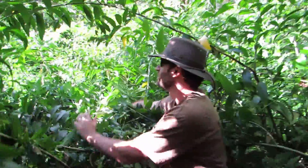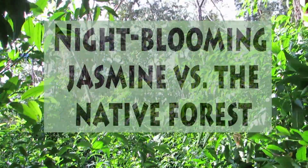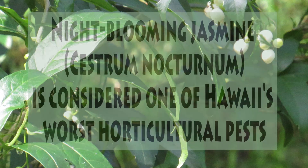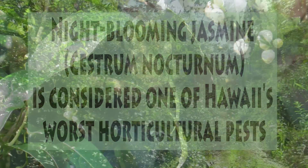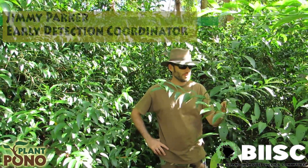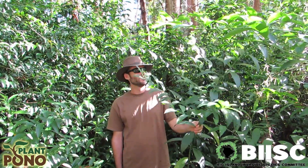My favorite part of the forest. Look at this. Here we are in the middle of the Cestrum nocturnum thicket, commonly referred to as night-blooming jasmine.